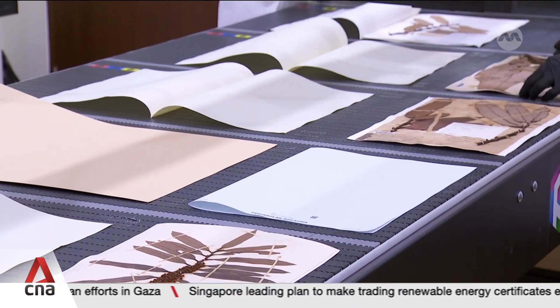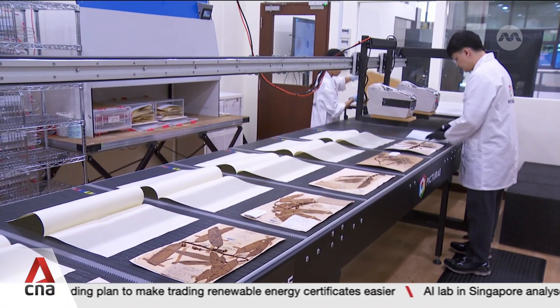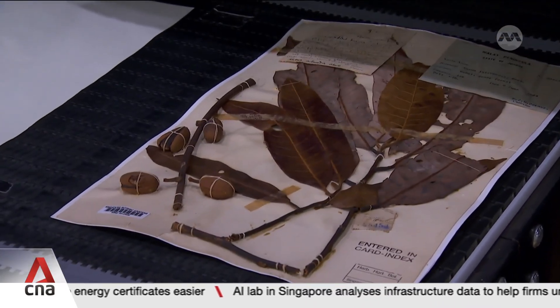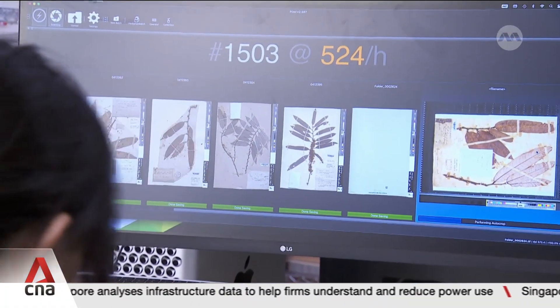But with a new machine, this process is set to be much faster, taking just 10 months instead of 10 years otherwise. When complete in 2027 after data transcription, it will be the biggest online database in Southeast Asia.